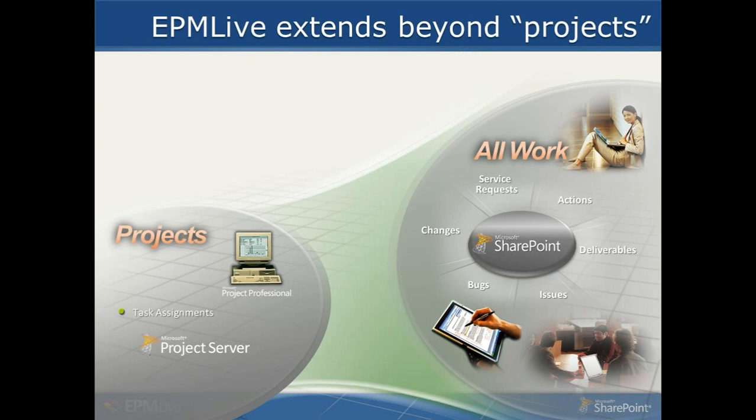This is how Project Server and EPM Live are synchronized. Project Server has its own database containing draft, publish, reporting, and archive data tables, and users interact with it using either Microsoft Project or the Project Web Access function. We synchronize data from Project Server over to SharePoint and include the ability to handle issues, actions, bugs, agile backlogs, changes, deliverables, and defects — anything represented by a SharePoint list. All users, including project managers, can interact directly with SharePoint.